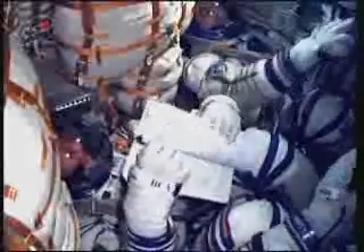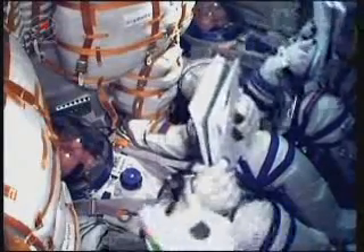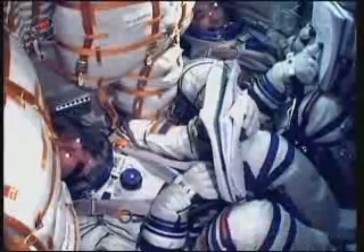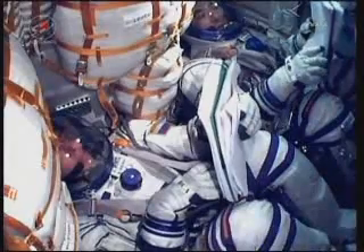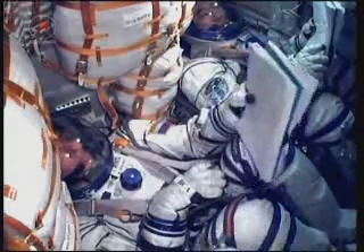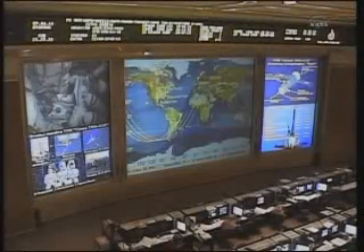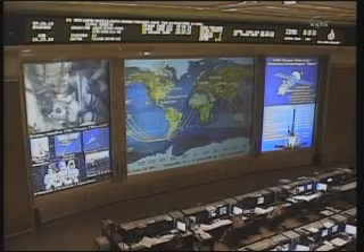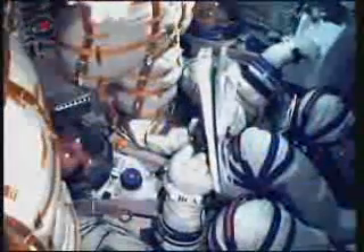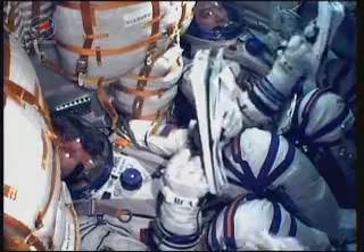The third stage cutoff and separation is complete. That single liquid-fueled engine has shut down and dropped away at an altitude of 125 statute miles. As indicated by the floating pig toy, the crew is now in microgravity. The third stage is performing an avoidance maneuver by opening a valve in its liquid oxygen tank. The Soyuz capsule and crew inside are now safely in orbit at an altitude of approximately 143 by 118 miles.